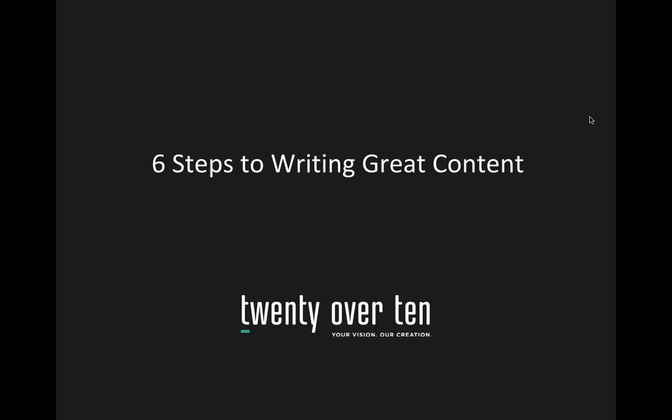I should note that today's presentation is not just for people who are writing their content for the first time. We do have a lot of information for those starting from scratch, but we've also included information for those who already have a website. You should go back through these steps to ensure your existing content meets all of your needs.